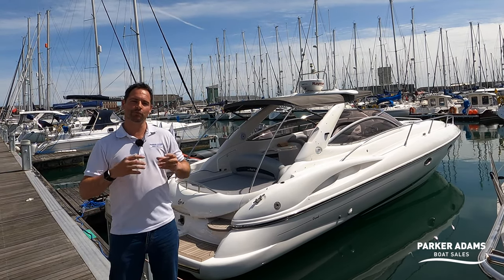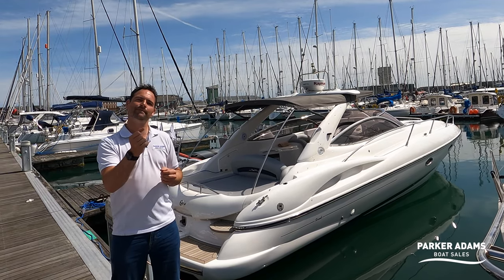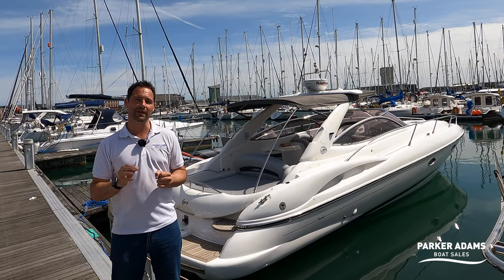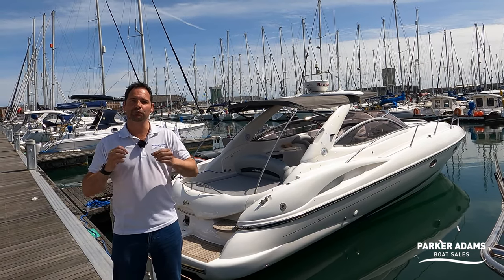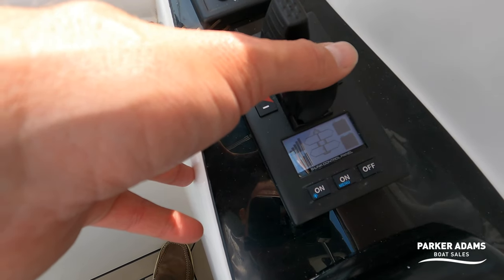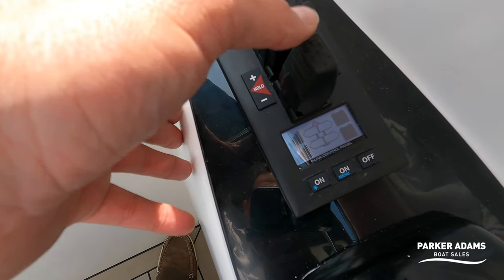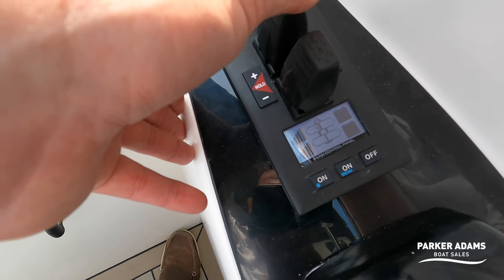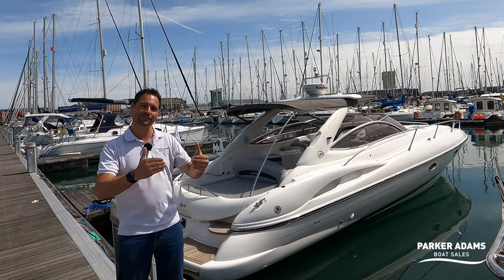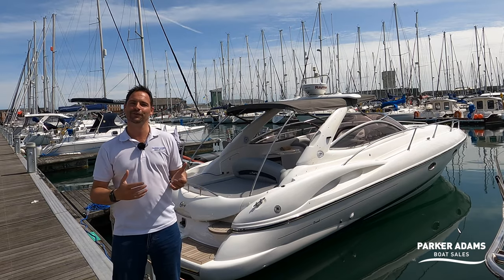For those of you that are not familiar with what proportional means, most people are used to a joystick on a bow and stern thruster — you move it to one side, the thruster comes on with one set power level. Not so on this boat. They have proportional thrusters, which mean if you touch the joystick just a little bit, you get a little bit of power. If you touch it all the way across, you get full power. And what that means is full control on the boat, even to the point of pressing a hold button — you can get both thrusters to pin the boat gently against the pontoon while you step off and put the fenders on.